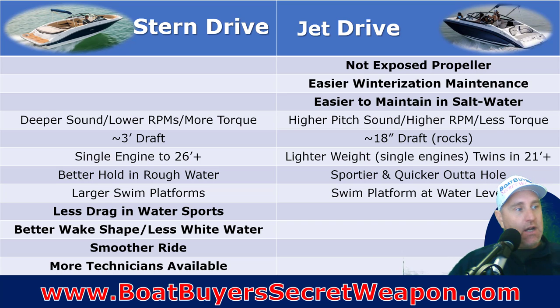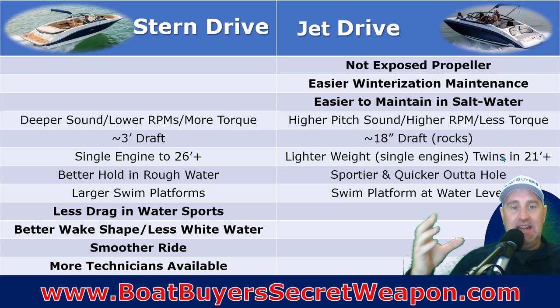On the stern drive, because of that higher torque and big propeller, you can run a single engine up to a 26-, 28-, 30-foot boat. I've run a 30-foot Sea Ray deck boat — a big, heavy boat — with a single engine and it ran great. On a jet drive — a Yamaha, Scarab, or Vortex — once you get to about 21 feet, you're going to go to twin engines. Because they have less torque and run at higher RPM, they need the twin engines.